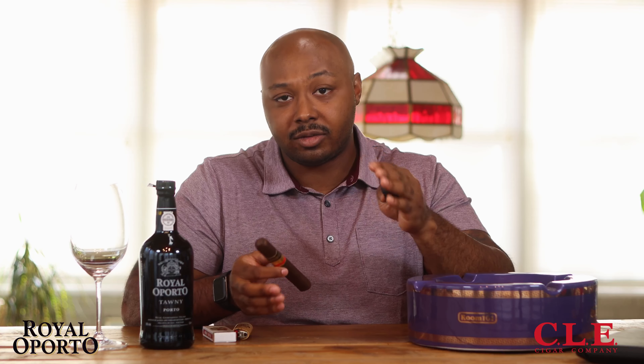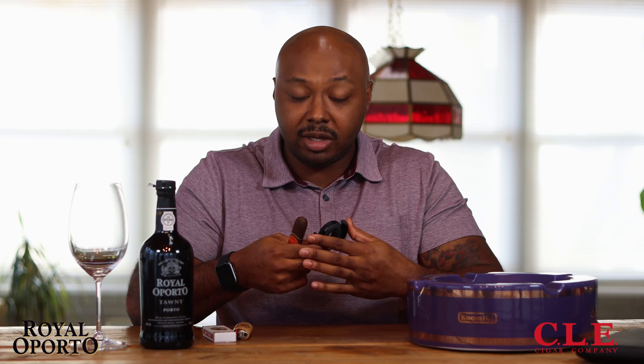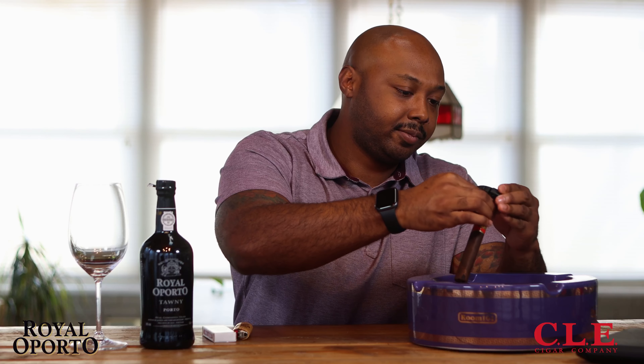This cigar retails for right around thirteen dollars, and it was provided to me by Tinderbox of Memphis. If you're local to the area, they're running a special promotion through February 27th — you'll get a raffle ticket for every Asylum, CLE, or Aroa cigar you purchase. First prize is a $500 gift card, second prize is $250, third place is $100. It's a great way to explore some different cigars. I'm a big fan of CLE — the Corojo, the Connecticut — there are quite a few really nice cigars in that lineup.